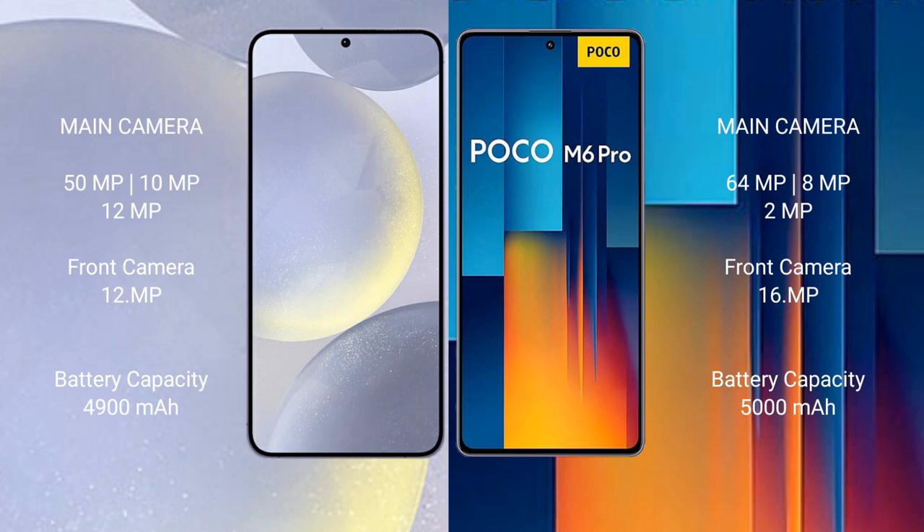Samsung Galaxy S24 Plus has a 4900mAh battery with 45-watt fast charging support. Xiaomi Poco M6 Pro has a 5000mAh battery with 67-watt fast charging support.